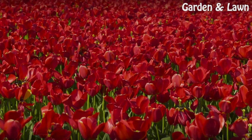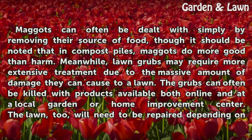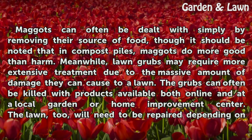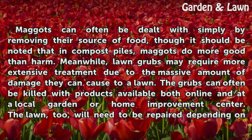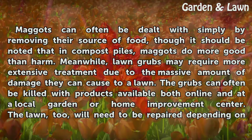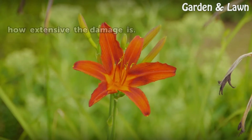Treatment. Maggots can often be dealt with simply by removing their source of food, though it should be noted that in compost piles, maggots do more good than harm. Meanwhile, lawn grubs may require more extensive treatment due to the massive amount of damage they can cause to a lawn. The grubs can often be killed with products available both online and at a local garden or home improvement center. The lawn, too, will need to be repaired depending on how extensive the damage is.